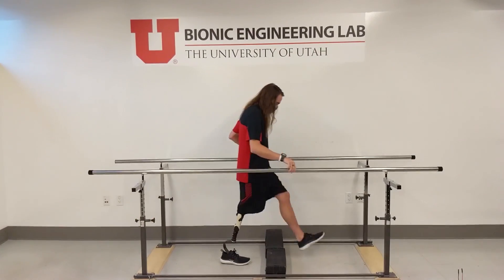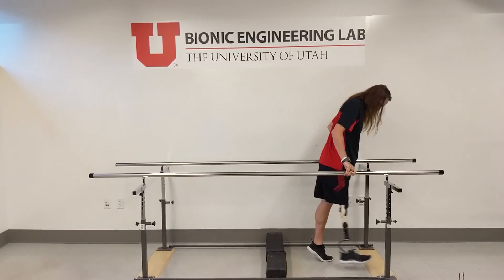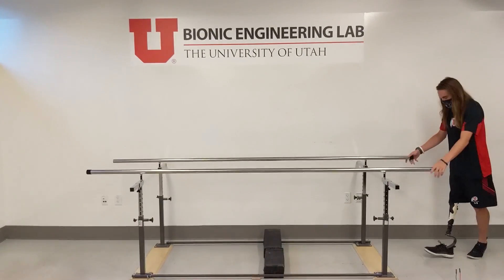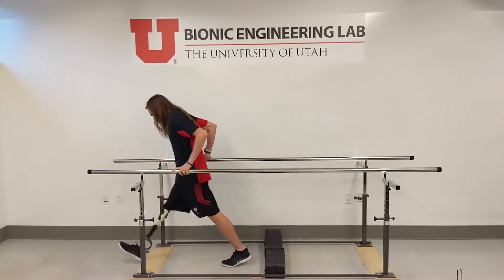Due to this limitation, the user needs to go around the obstacle or perform unnatural movements like swinging their legs sideways and outward. This motion is destabilizing and not always possible in tight environments or crowded areas.